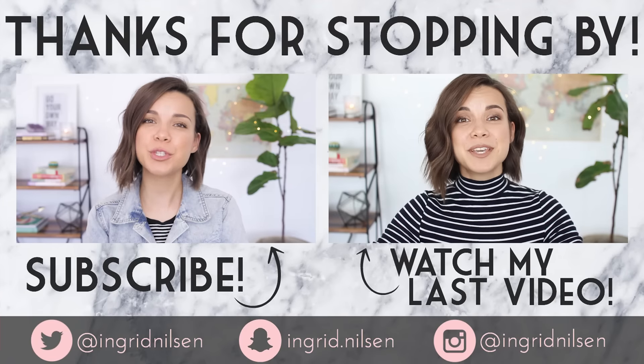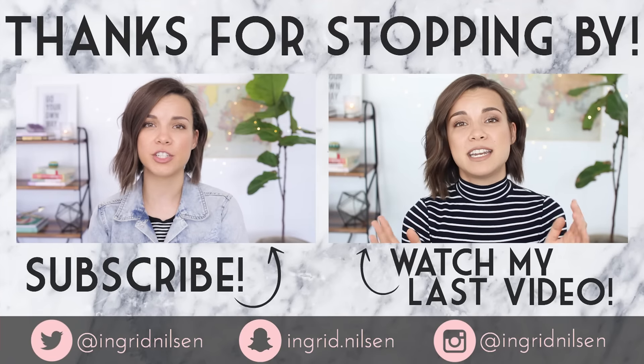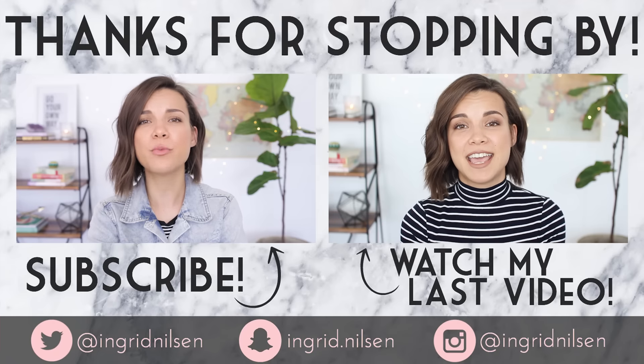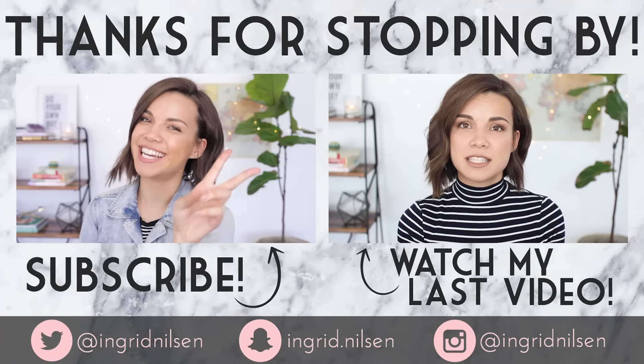Thank you so much for watching. If you enjoyed this video please give it a thumbs up and don't forget to subscribe to my channel for even more videos coming your way very soon. I'll see you next time kids — peace out.